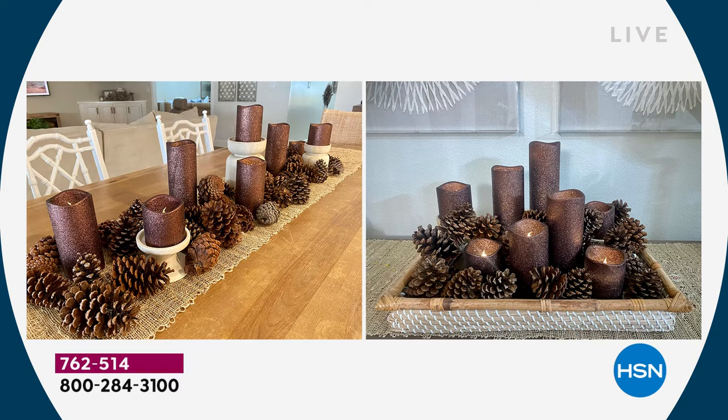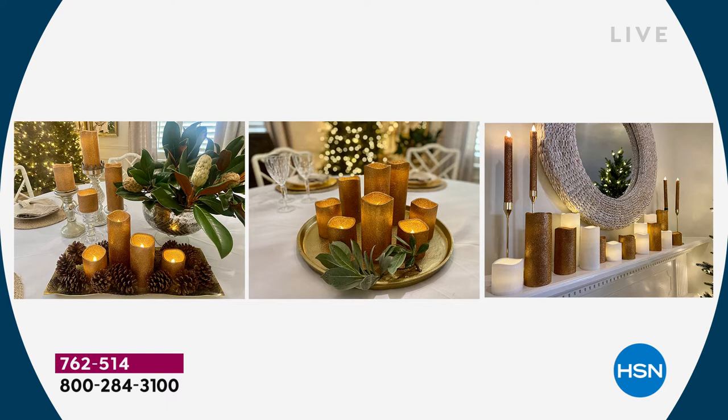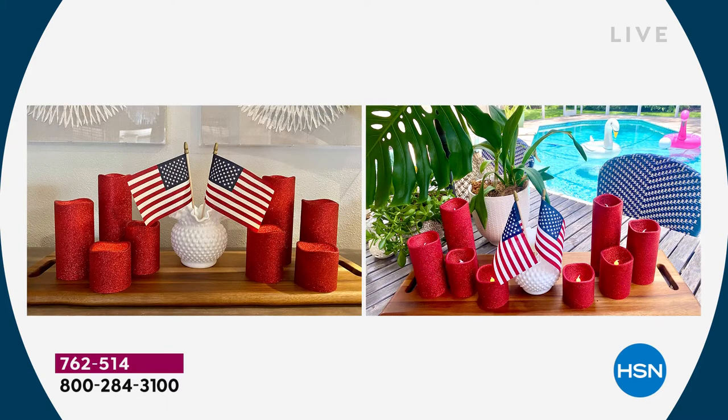My favorite is the copper. Pine cones — how simple. I put a runner on the table with pine cones I found in my yard and you have an instant Thanksgiving centerpiece. The gold is elegant — you can mix it with the silver. I mixed it with white on my mantle with the tapers that we have available to match. The red is fun, very holiday — I use it for the 4th of July. You can use it in the summer, any patriotic holiday, Valentine's Day.